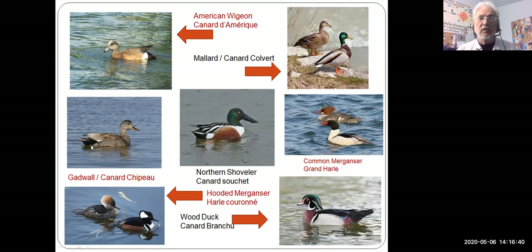To the left we have the gadwall — a grayish-colored duck with a black rear end. Below him is the hooded merganser, a relative of the common merganser. The male has that white hood, and the female is in the back. They're quite small ducks actually. And this really impressive-looking bird is the wood duck — a very nicely colored duck with all sorts of different colors, another bird that almost looks painted.